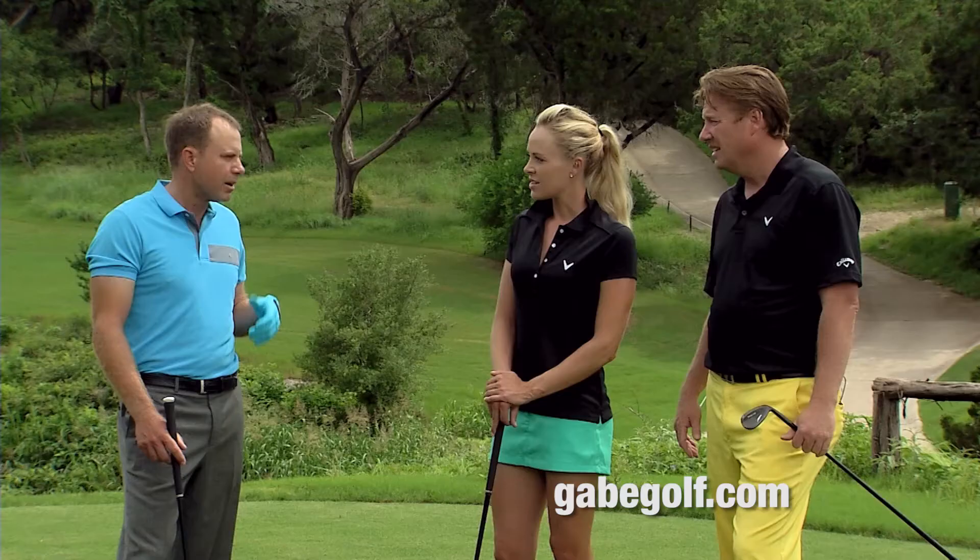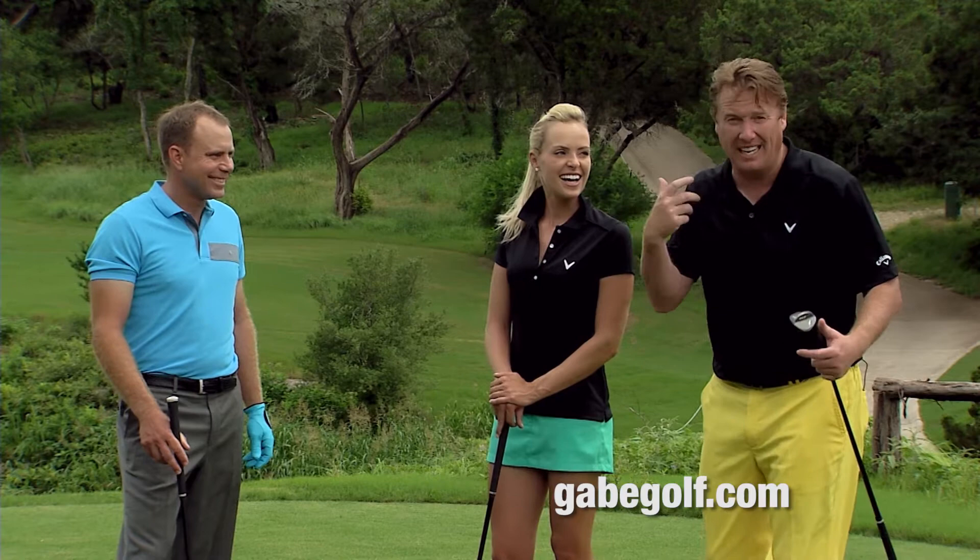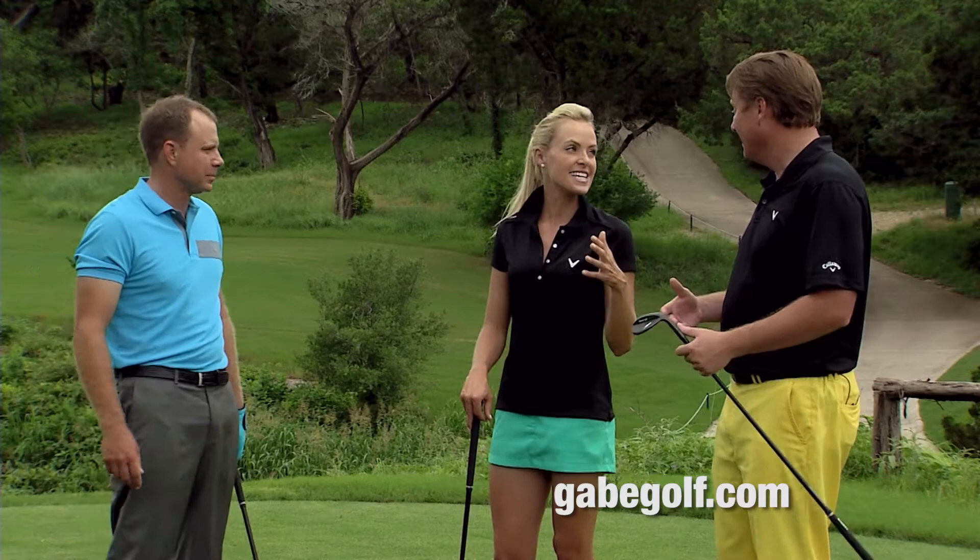The fun story is that PGA Tour players are calling him up saying, 'Hey, how can I get one?' He just says, 'Go to my website.' You don't need the last name for his website — it's GabeGolf.com. Good thing he didn't use the last name for that!